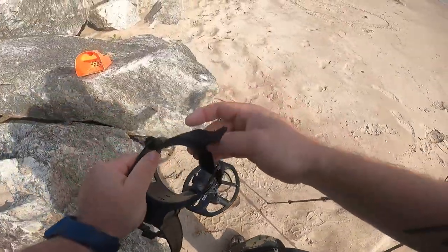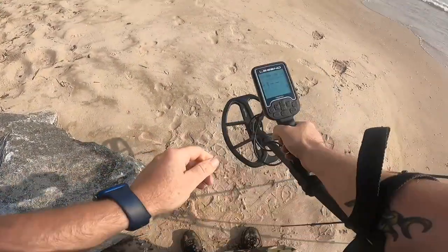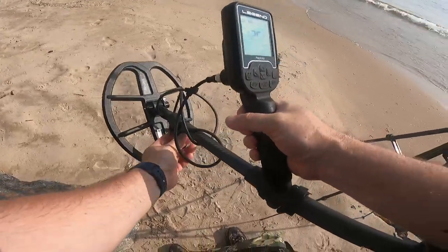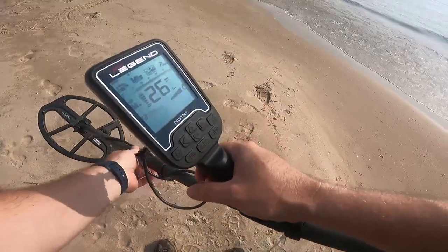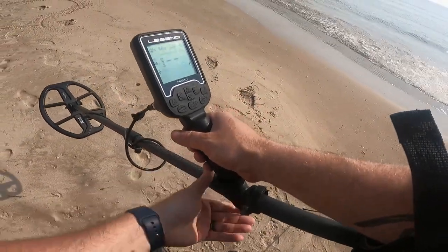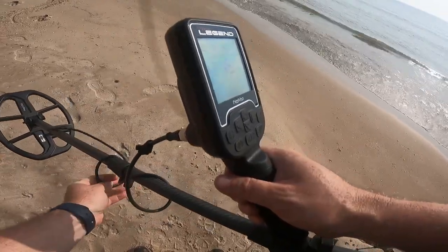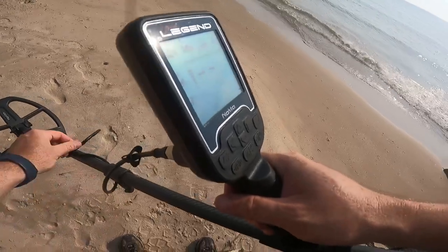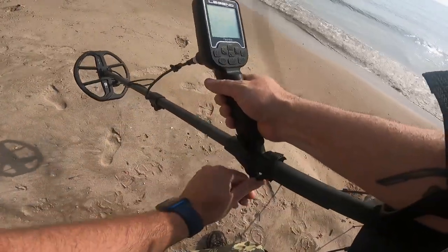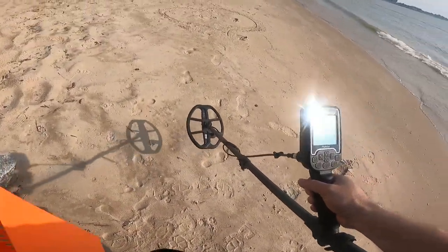We're just going to keep it simple - we're going to do some beach mode. Whatever the settings are on it, the detector's going crazy finding all the things right now and there ain't nothing there. Maybe it's just saying that I'm a gem. That's what it's trying to tell us this morning, that I'm the treasure. It's not accurate, but it's what it is.